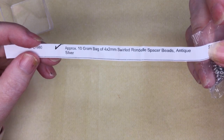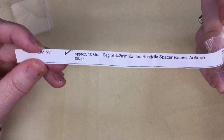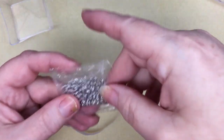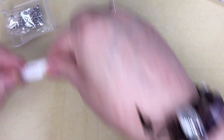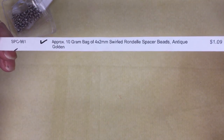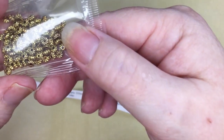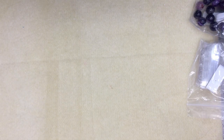And these are swirled rondelle beads in antique silver, SPC980, and they were $1.09 — just those standard little swirly spacer beads. I have enough of them; I don't know why I ordered them. And then I ordered the same thing, SPC981, in antique gold. They make a nice addition. Okay, so now I'm going to get into the crystals and beads that I ordered — it's quite a big order.